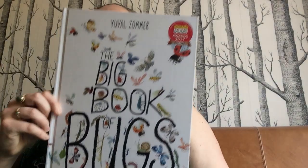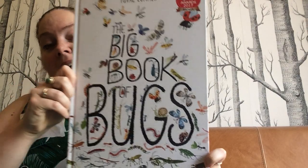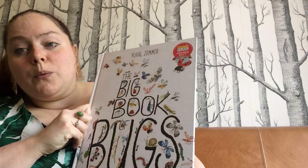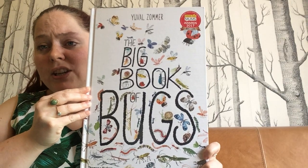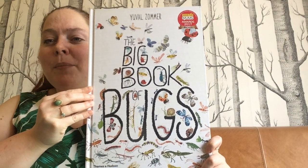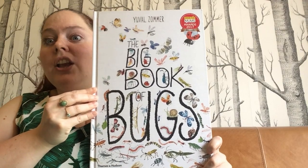The book that I'm going to read is called The Big Book of Bugs, and it's by an artist and writer called Yuval Zoma. Yuval Zoma does some really beautiful insect illustrations. After this video I will maybe demonstrate how to do some beautiful insect illustrations just like Yuval Zoma.